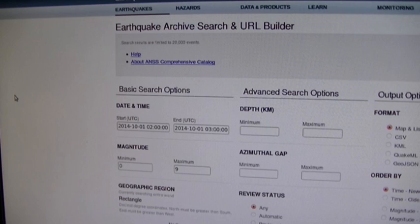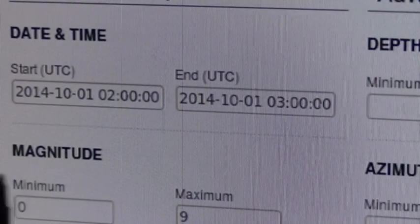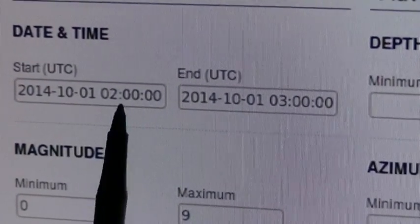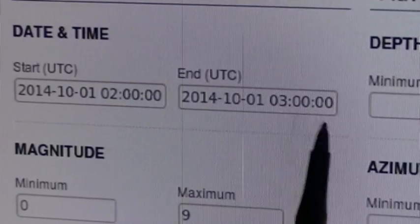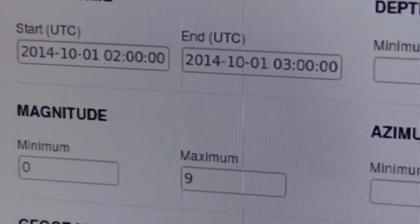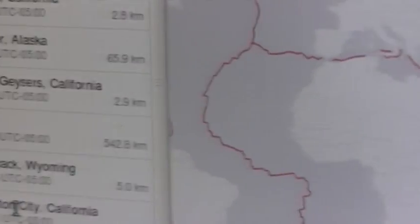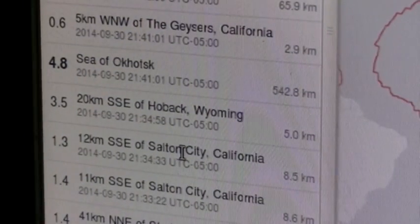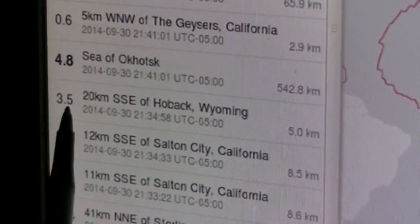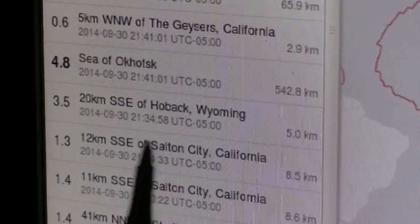Let's search the USGS and I'll show you how to find this earthquake. I couldn't find this earthquake listed in the normal list, but if you search based on the time it does come up. I put in October 1st 2 a.m. UTC to end time October 1st 3 a.m. UTC, with a magnitude minimum of zero and maximum of nine, and you click search. You get this list which gives you the right one right off the bat.